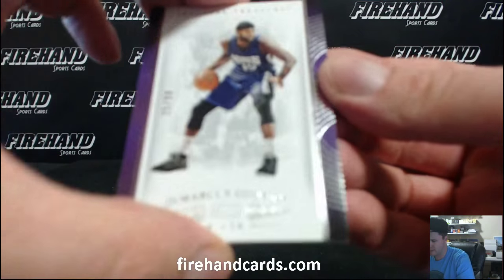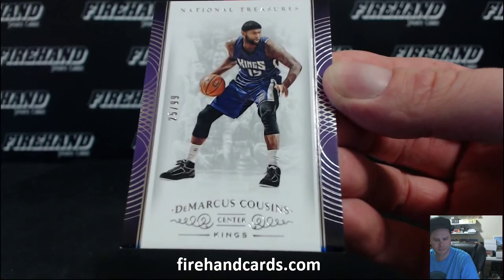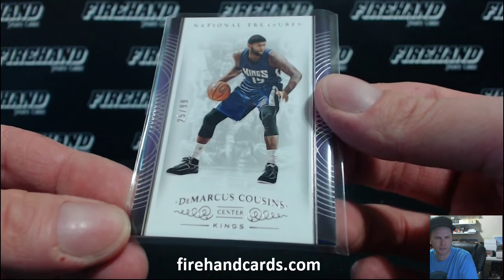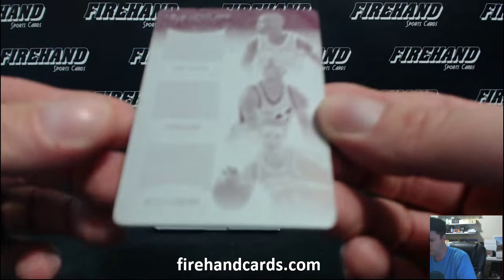First up, DeMarcus Cousins, number 25 out of 99, Sacramento Kings. Maxi Boy. This was $71.50 per spot, 28 spots. We got a triple on the printing plate.